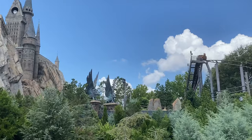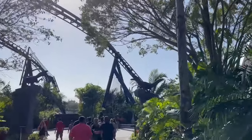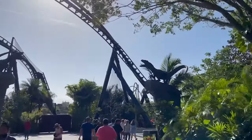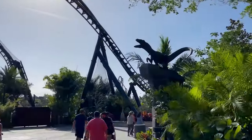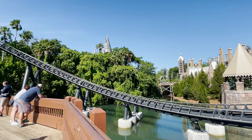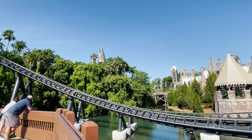Understand which rides are most important to you and your family — that will help you figure out whether you want to take advantage of early park admission at all. Do you not care because you really just want to see a bunch of shows? Definitely understand which rides are available, as that will help you come up with a game plan.